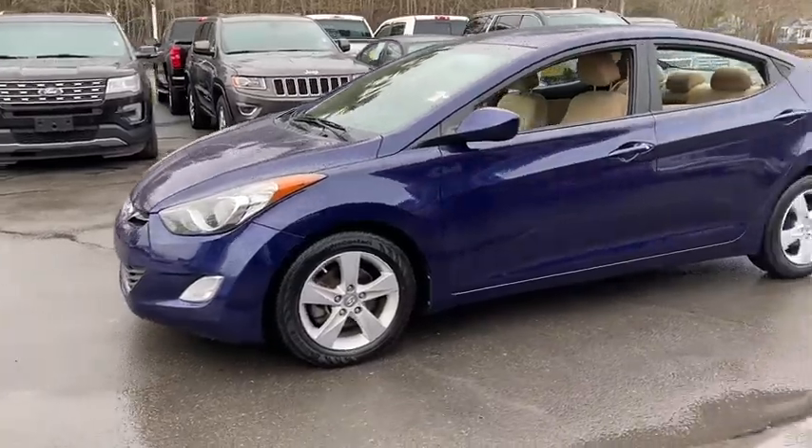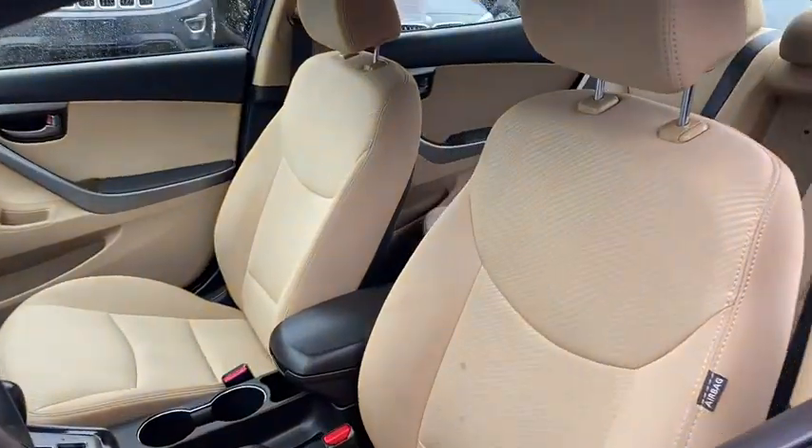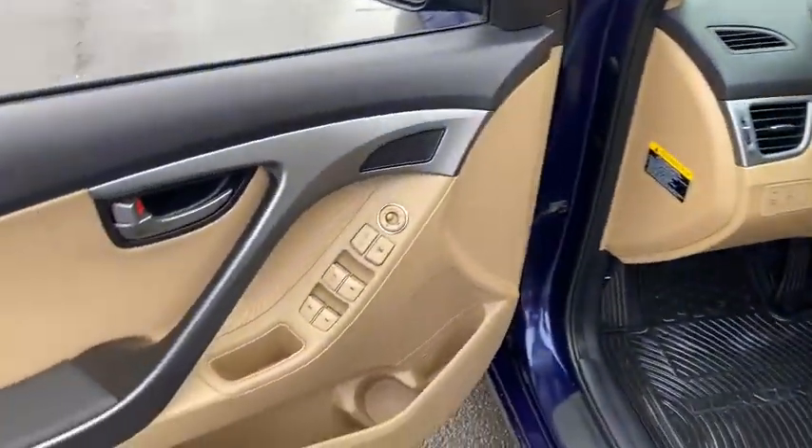Traction control, stability control, front wheel drive, automatic transmission, cruise control, trip computer, remote power door locks, power windows, tachometer, speed proportional power steering.